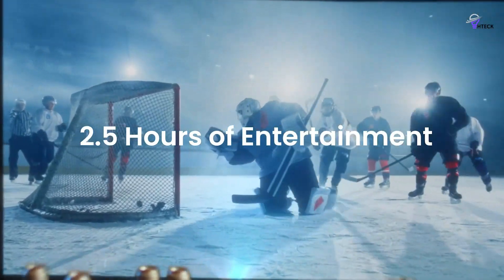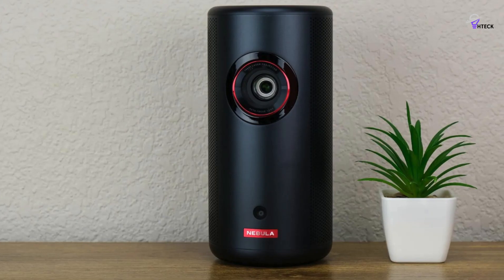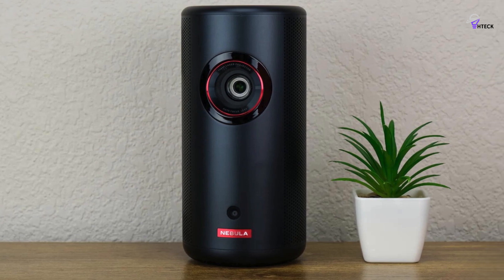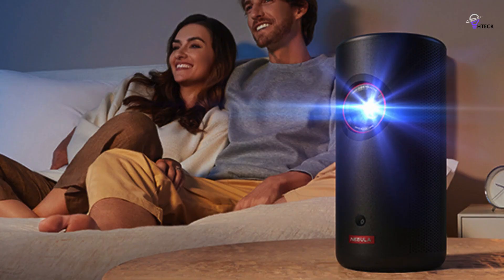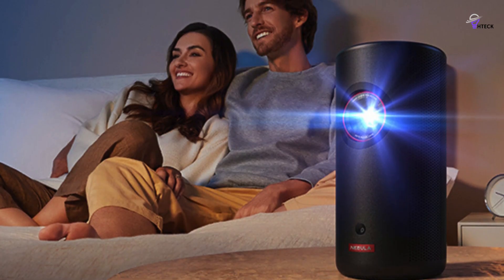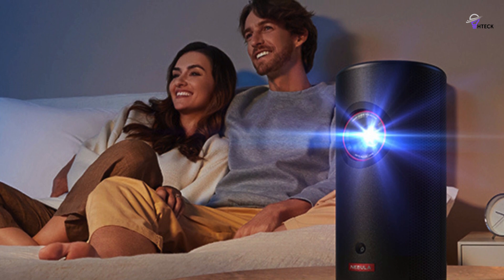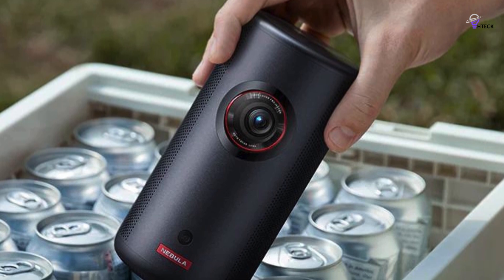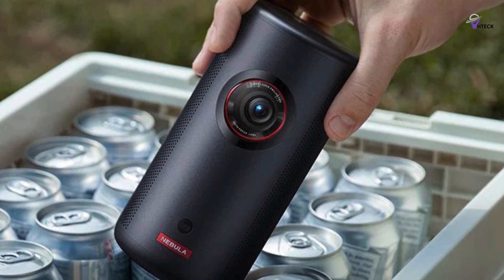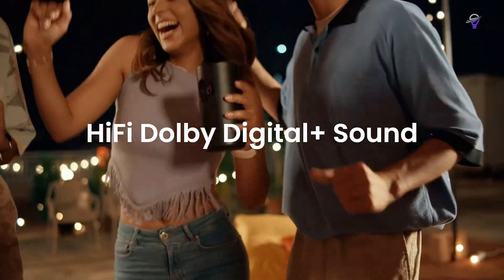The device's performance is crucial, so it's essential to evaluate its speed, responsiveness, and ability to handle various media formats. You should also look into the features offered, such as connectivity options, compatibility with different devices, and any smart features. For a complete entertainment experience, the built-in speaker's clarity and ability to deliver immersive sound is crucial. You should also check for options to connect external audio devices.